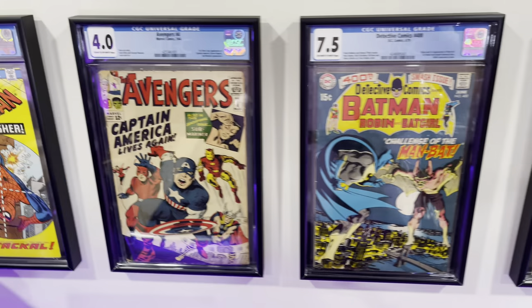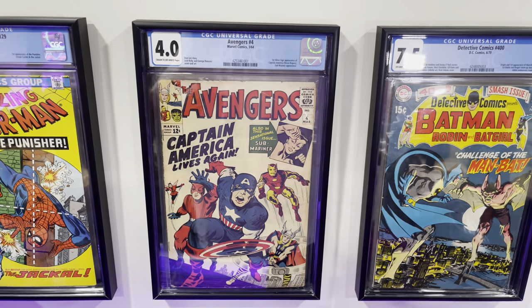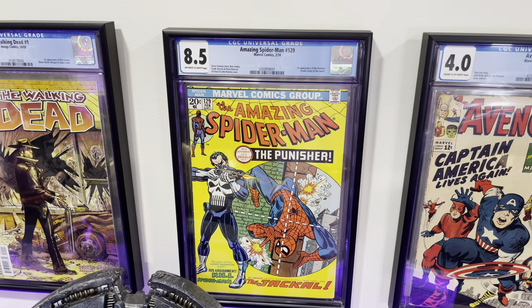We have Avengers #4 — this is the first Silver Age Captain America and when Captain America joins the Avengers. Amazing Spider-Man #129, this is the first appearance of the Punisher.